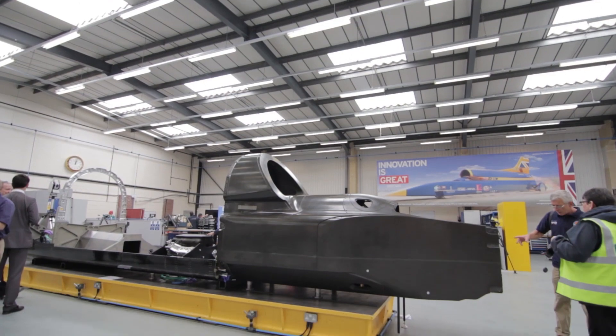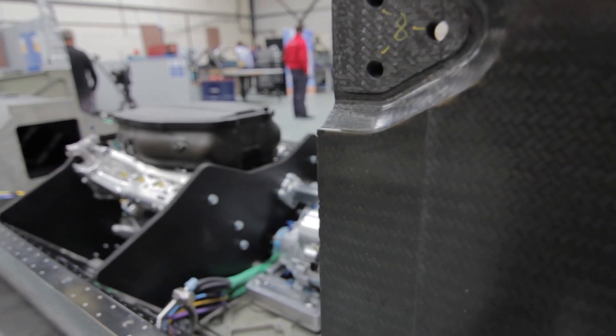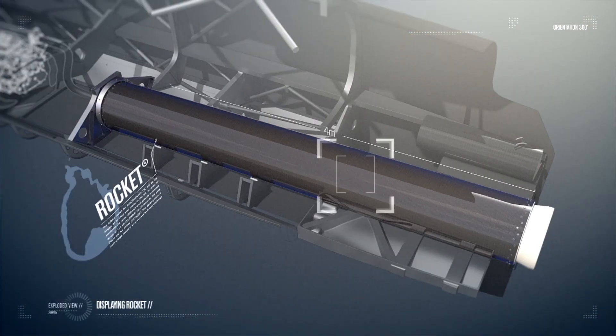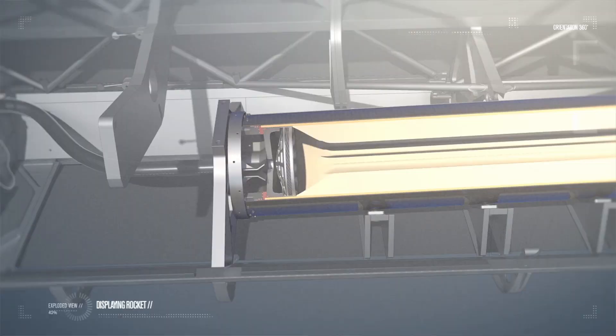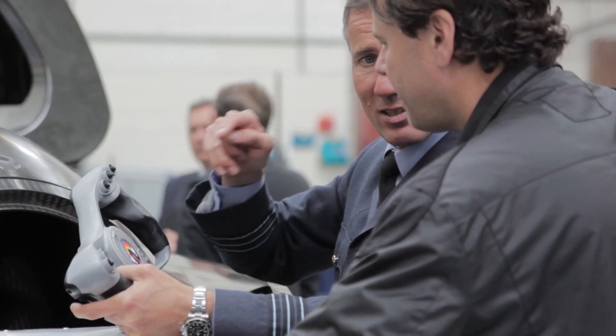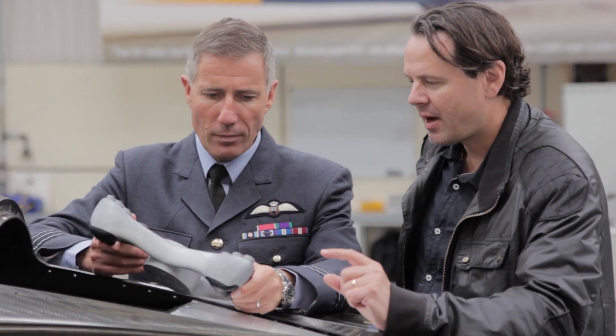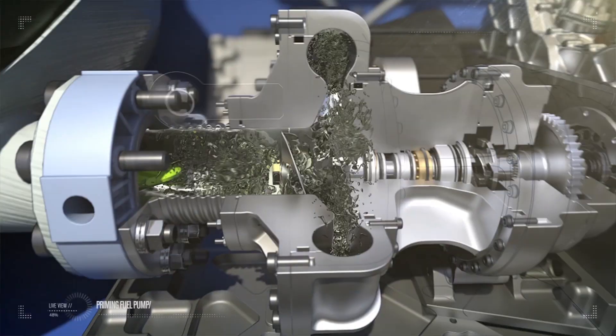I've been working on the gearbox that attaches the rocket pump to the Formula One engine. This is the lower chassis, and towards the front you've got the Cosworth Formula One engine and the gearbox that attaches the rocket pump to the Cosworth engine, and then the monocoque, which is where the driver Andy Green is actually going to sit. We've got some more testing to do down in Newquay, and the testing there will be with the rocket pump, so we can see how it will work under the integration of the rocket pump as well.